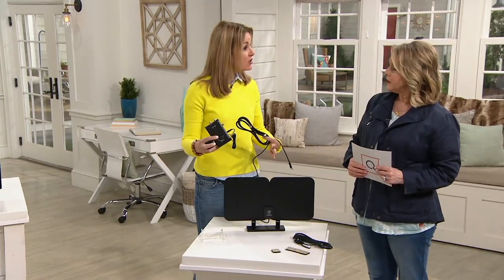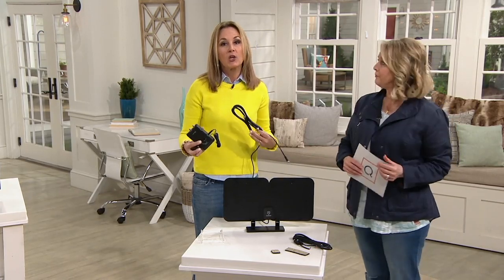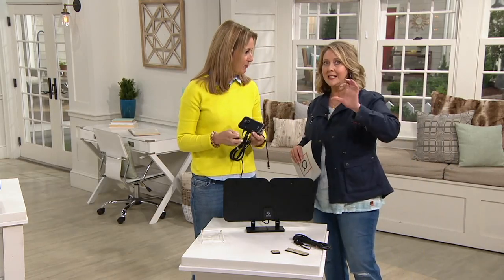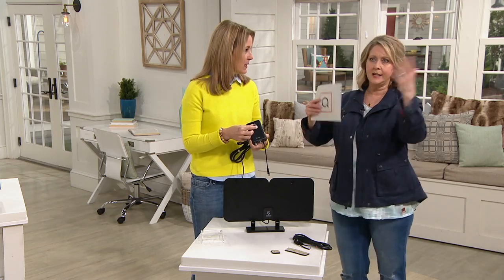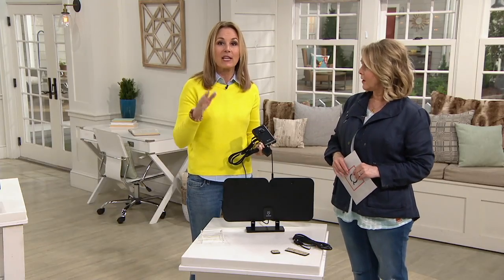Then you connect the cable and do a television scan, and that's going to let you know all the channels — now each TV is going to be different. Under settings on your television you'll be able to find it; each manufacturer is different. Does it have to be any certain kind of TV? TVs developed 2003 and later already have digital tuners built in, so it'll automatically scan. If you have a TV older than that, you can buy a digital tuner for about $15 to $20 and it'll give you that capability.